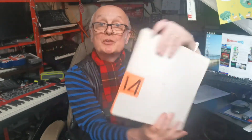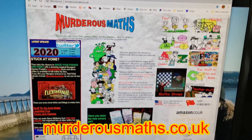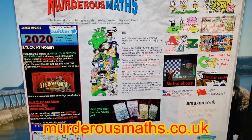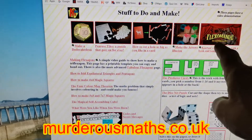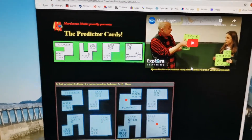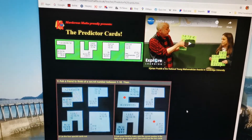And that works with any number between 1 and 16. It's a lovely little trick and I'm going to show you how you can make it. Come and have a look at my website — this is the Murderous Maths homepage. There are about 600 different pages on Murderous Maths, but what you're looking for is 'Fun stuff to do and make.' Click on that and all these different things come up. This is the trick I just showed you, so click on that and it takes you to the page showing how to make the predictor cards. There's actually a video of me doing the trick for real with a proper volunteer.